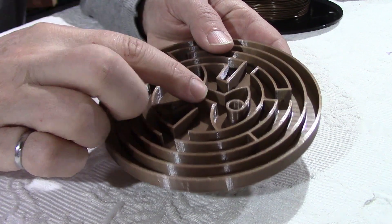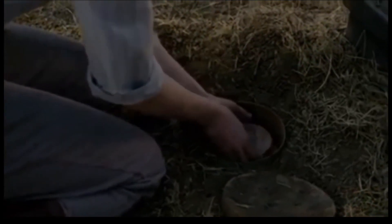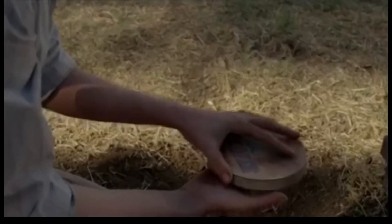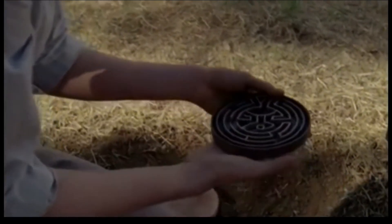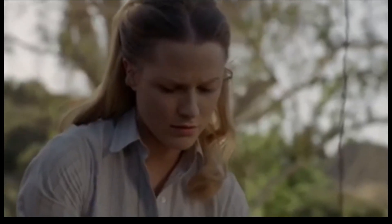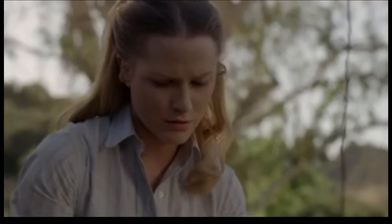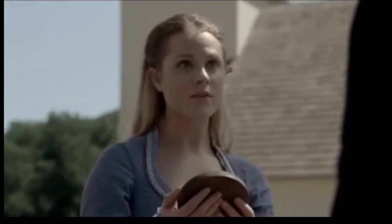In the first season of Westworld, William is looking like crazy for the center of the maze. Even Dolores found one, and she's asking Bernard what is the meaning of this. The meaning is psychological — it's more than just a little game, as you can see here on camera.